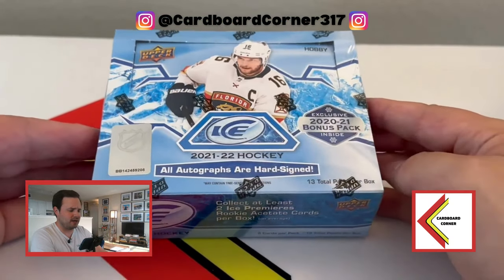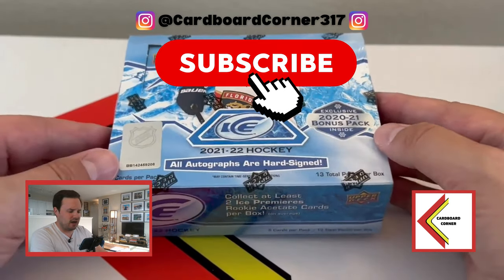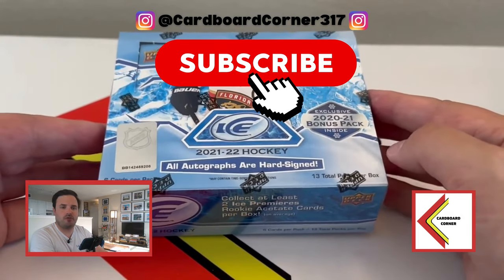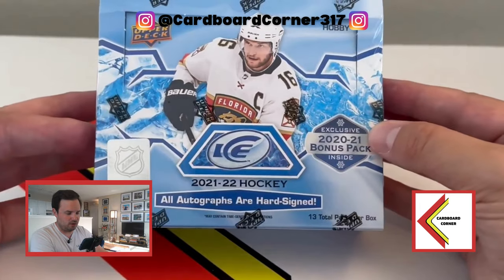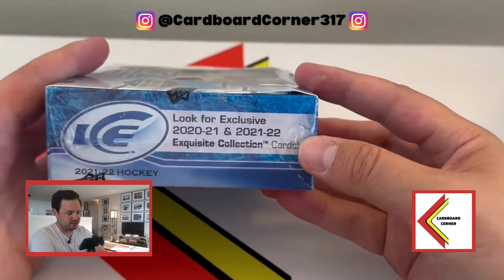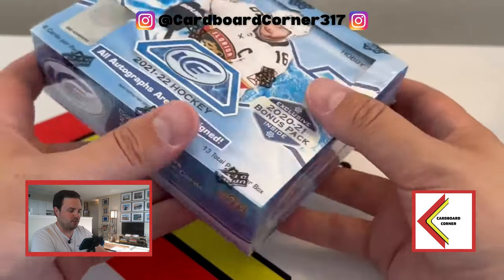Each one of these boxes contains one hit - that could be an autograph, it could be a relic. And then I believe there's some sort of fancy numbered card as well. These come in 12-box cases, each box coming with one exclusive bonus pack. So we'll have to see what that is. I'm wondering if it's a chance at exquisite 2021-22 cards, but we'll have to wait and see.